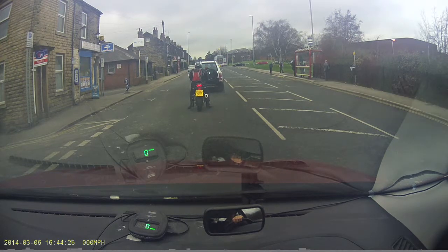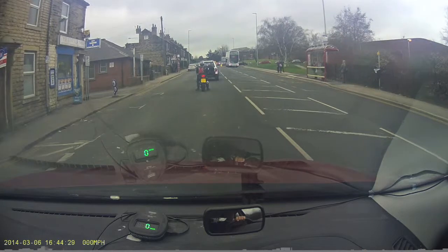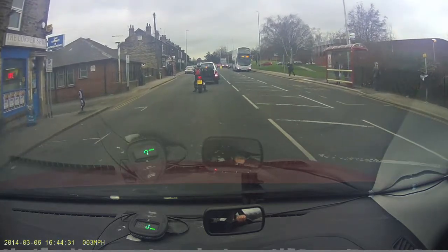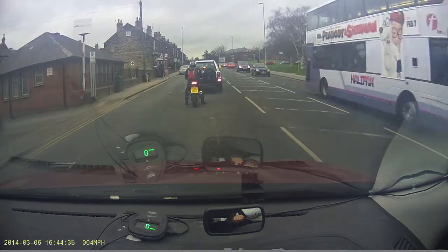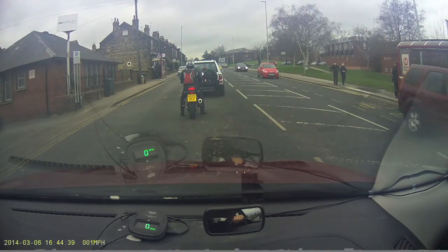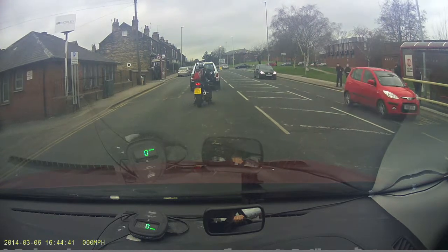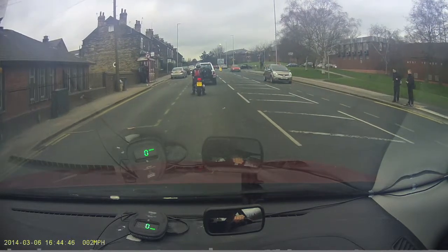This is the queue for Dawson's Corner. I don't know whether we can actually measure the average speed on this section, because it's about 2 miles an hour. I can time it later.